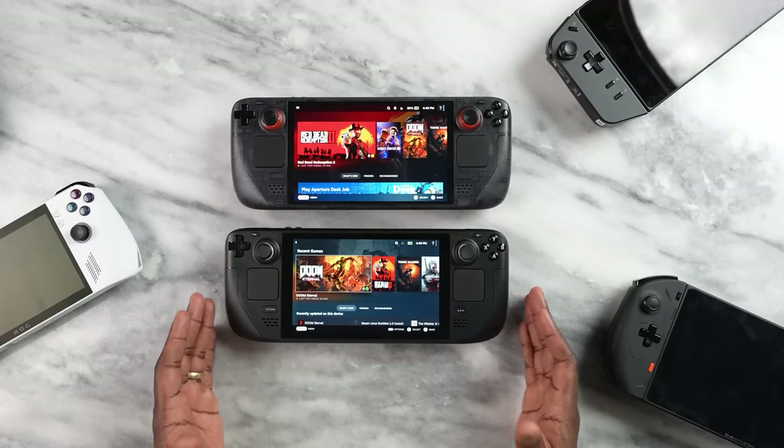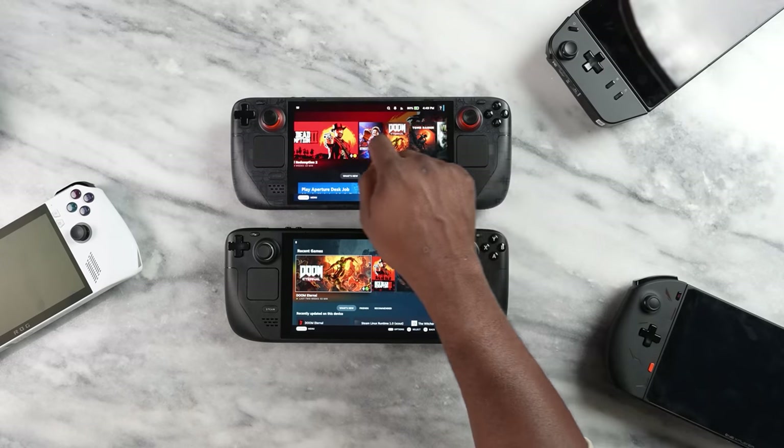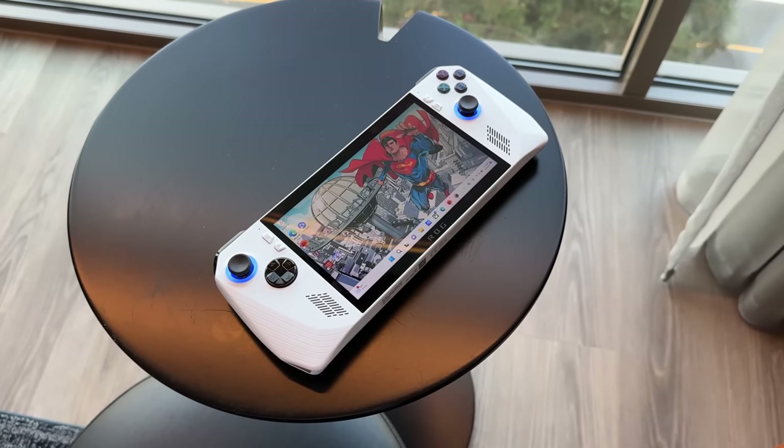So we've seen the differences — now what does that mean for performance when using the Steam Deck OLED compared to the Steam Deck and the other devices? Those other devices include the ROG Ally, the Legion Go, and the One X Player 2.